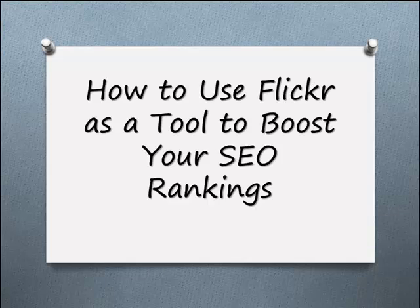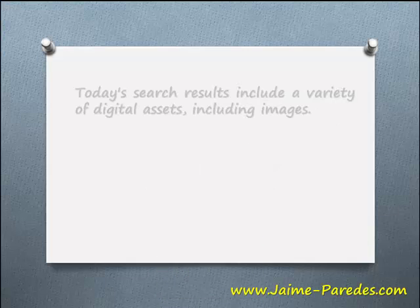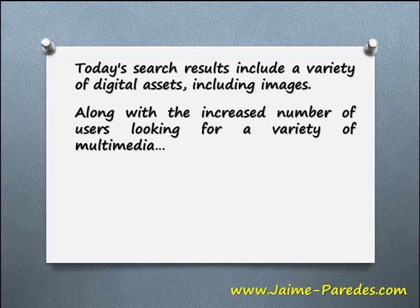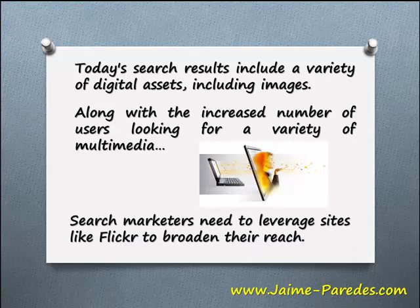In this video, I'm going to show you how to use Flickr as a tool to boost your SEO rankings. Today's search results include a variety of digital assets, including images. Along with the increased number of users looking for a variety of multimedia, search marketers need to leverage sites like Flickr to broaden their reach.